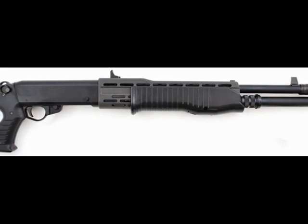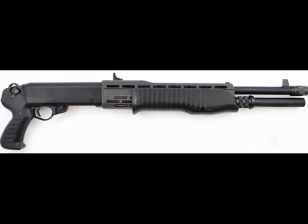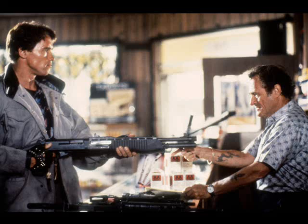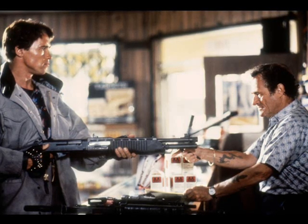The 12-gauge autoloader, or the SPAS-12, is an Italian-made weapon that can function on two settings: pump or auto. The Terminator first acquires the SPAS-12 from Alamo Sports Gun Shop by asking the clerk, Rob Garrett, for the 12-gauge autoloader.